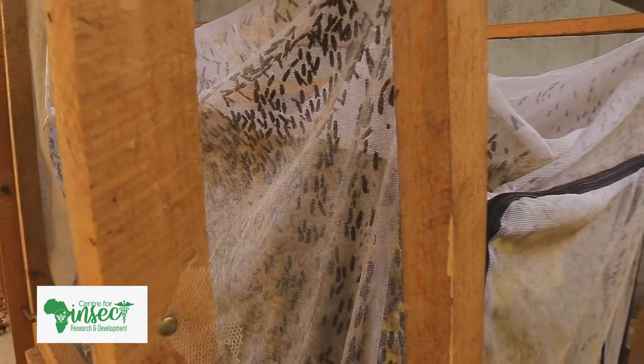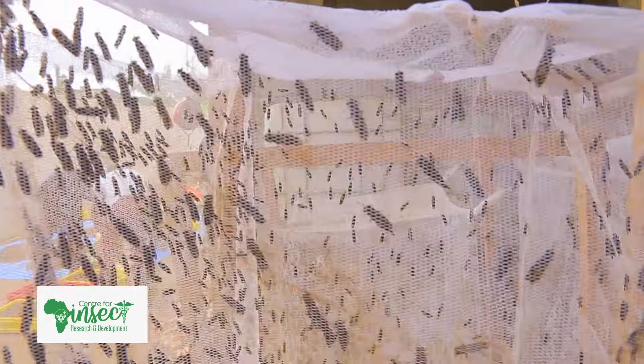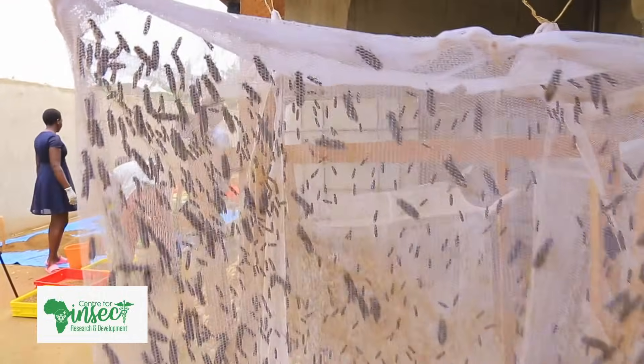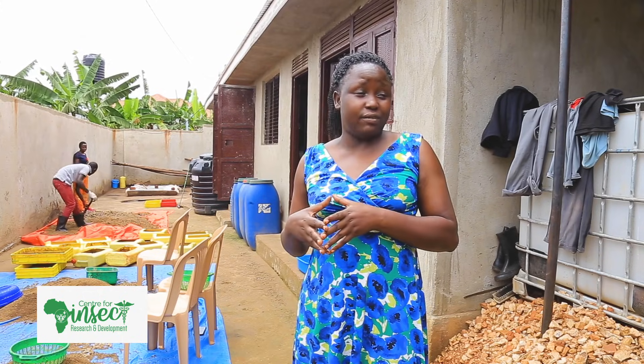We are talking about insects that can help communities generate money, for example honeybees and black soldier fly larvae. So our focus is to see how to develop products from those insects. For today's video, this interview, we are discussing the black soldier fly larvae.